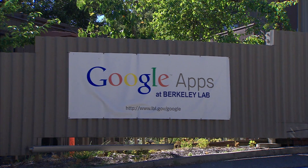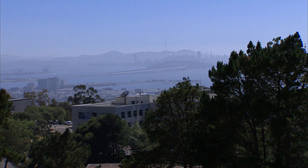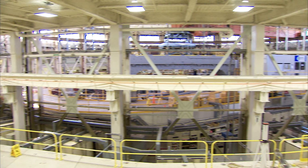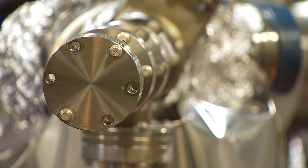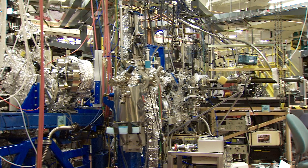The Berkeley Lab is a research lab dedicated to doing energy research. We're part of the University of California in addition to being funded by the Department of Energy. And we do research in the photon sciences, biosciences, and life sciences.